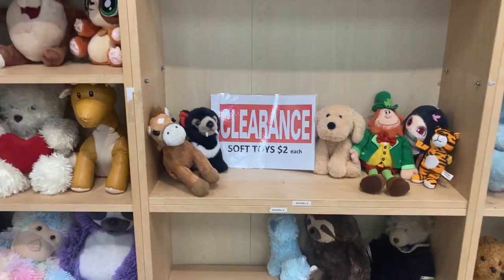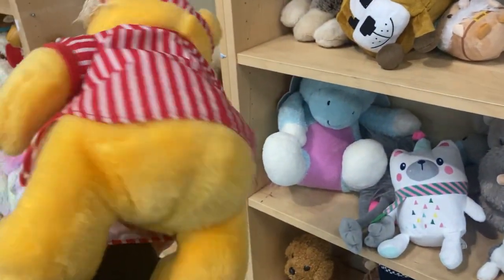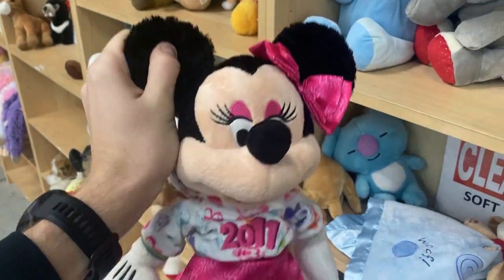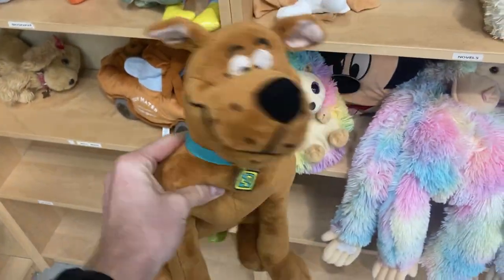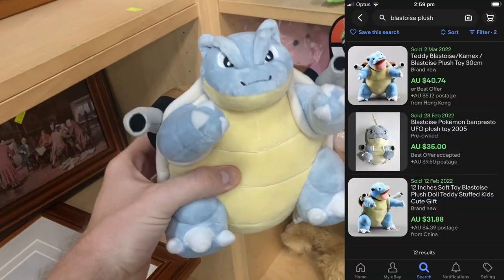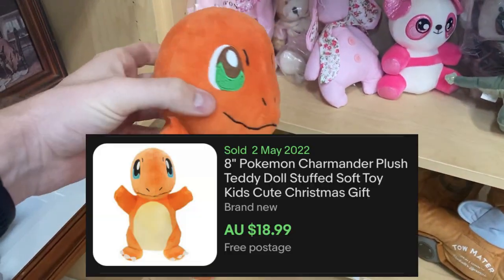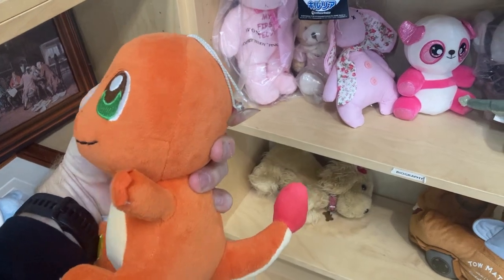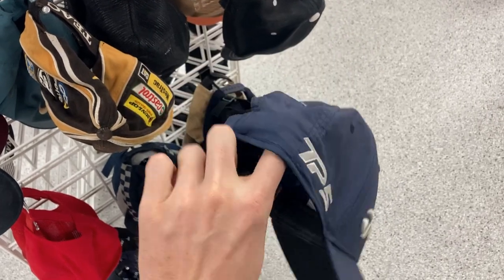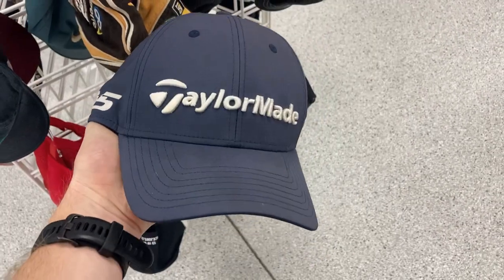I suppose everyone has a kryptonite in the thrift, and for me it is my problem with the plush. I just can't help myself — I think there's value in every single one, but they have such a long sell-through rate. I found a Minnie Mouse 2011 Disney and a Scuba-Doo, but I put those back. What I did buy was a Mini Blastoise — that can turn into $25 to $30 — and a Mini Charmander, hopefully $20. So maybe $40 worth of plush toys. I've also got a tailor-made golf hat for $5, which should turn into about $25.